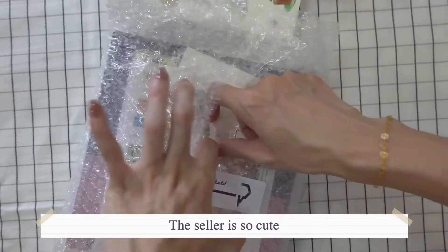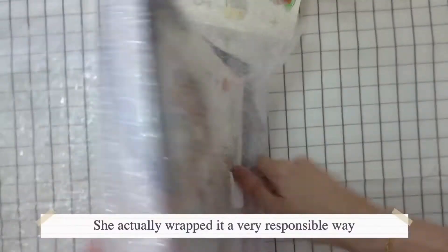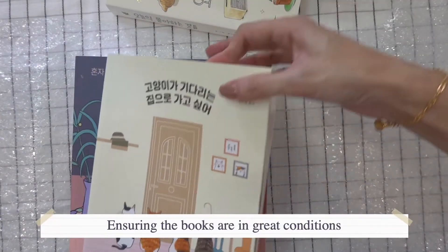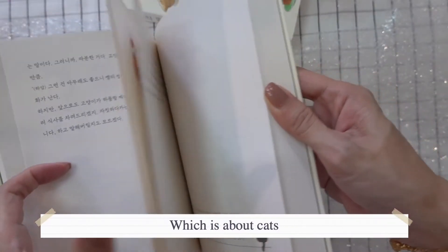The seller was so cute — she wrote 'you've got good taste,' and she actually wrapped it in a very responsible way to ensure that the books are in good condition. Now this is the second book that I bought, which is about cats.